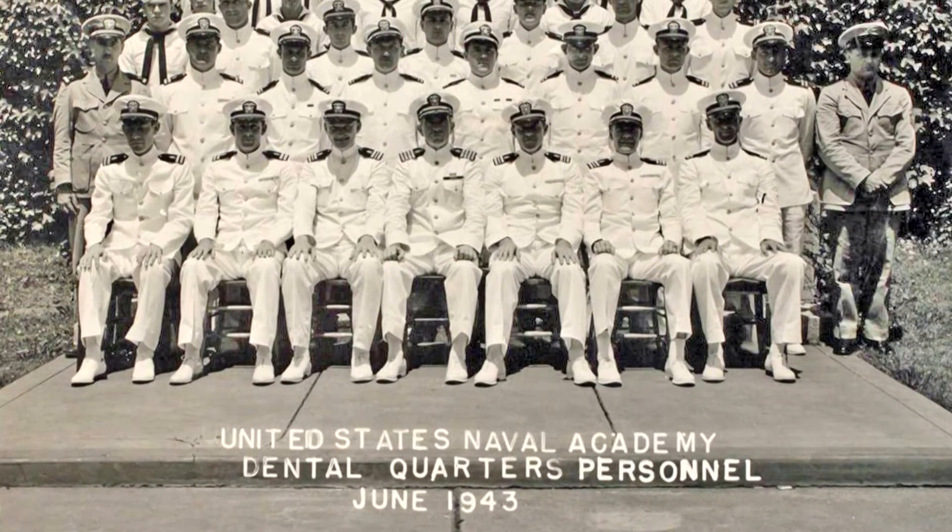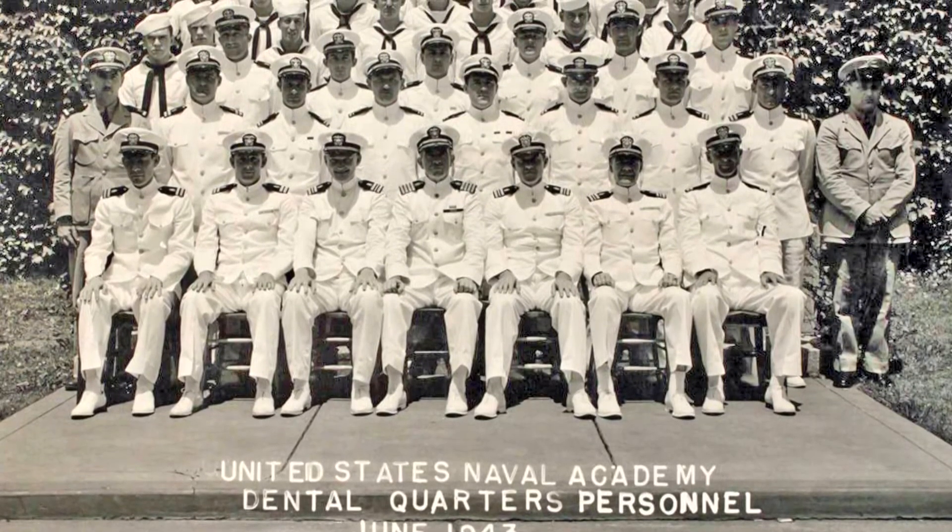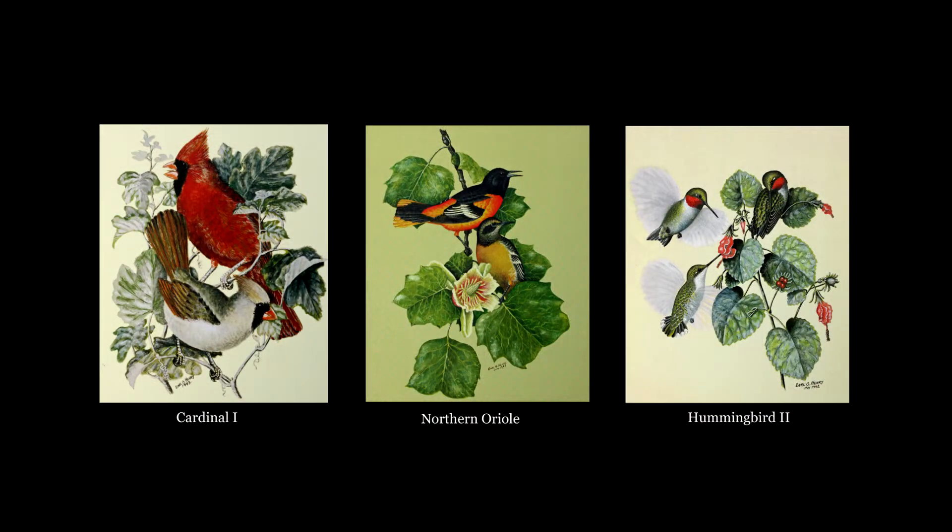In 1943, he was transferred to the Dental Corps at the U.S. Naval Academy at Annapolis, where his painting continued.